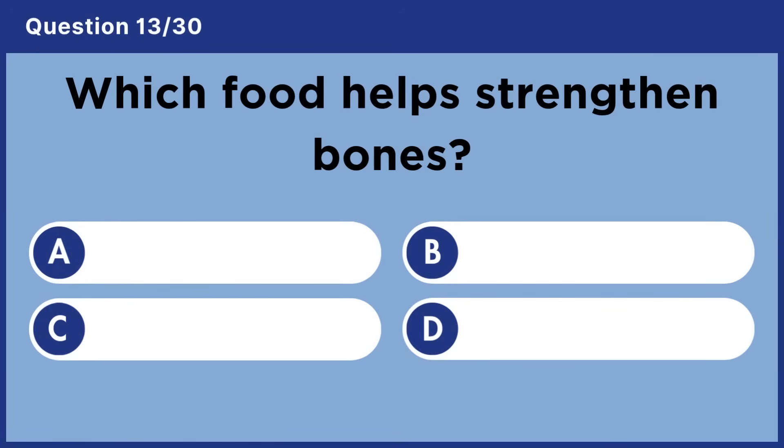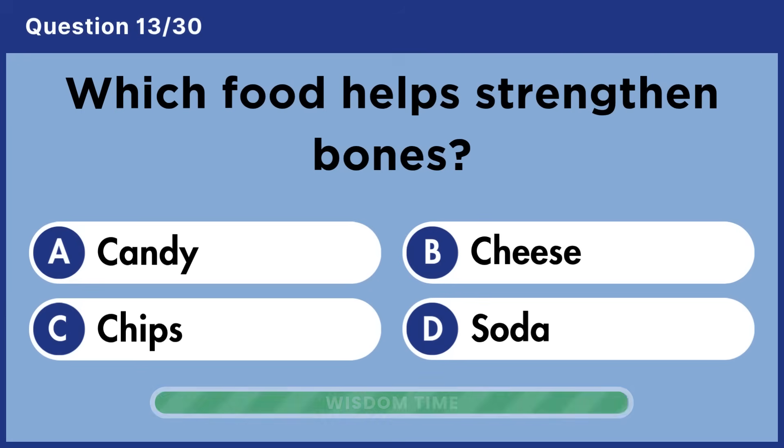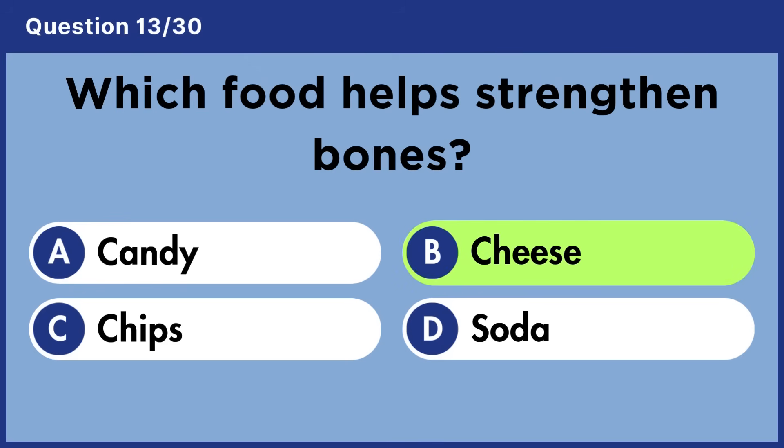Which food helps strengthen bones? Answer B: Cheese.